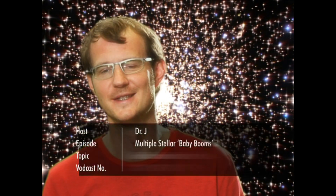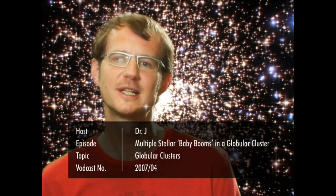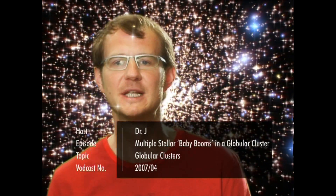Welcome to the Hubblecast. Globular clusters are the homesteaders of our Milky Way galaxy, because they were born during our galaxy's formation. They are compact swarms of typically hundreds of thousands of stars that are being held together by gravity. Astronomers have long thought that globular clusters experience a single baby boom of star formation at the beginning of their lives, and then settle into a rather quiet existence.